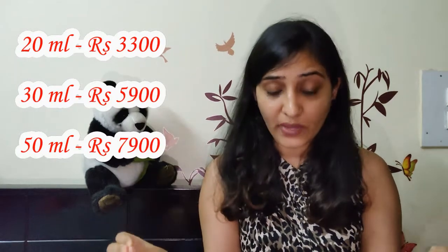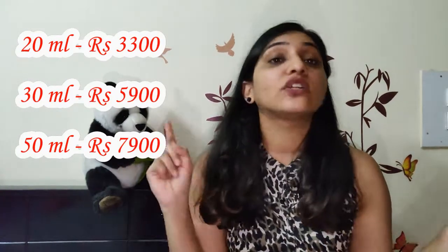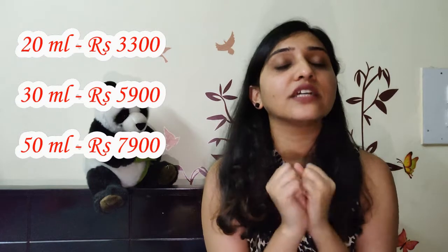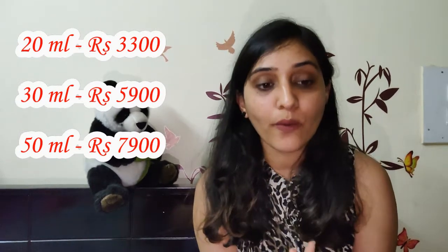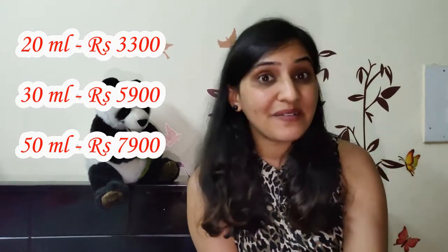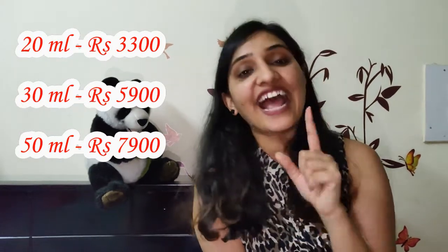The 20ml costs 3,330 rupees, which is a lot, I know. The 30ml costs 5,900 and the 50ml costs 7,900. I understand not a lot of us can invest that kind of money — even I could not. I saved a little amount each month and finally was able to order the 20ml. My father still doesn't know I invested in this. But for me it was money well spent, and I'll tell you why.